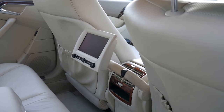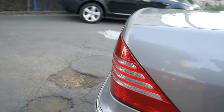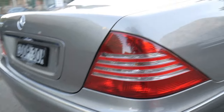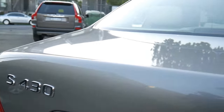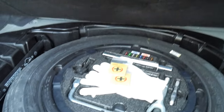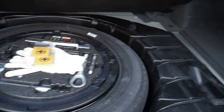Look at that rear entertainment system, with a remote control in the glove box and a Bluetooth adapter. The color is gorgeous on this car, and the bodywork is pretty much unmarked. The alloy wheels don't have any major scratches on them. The boots on these S-Classes are enormous — it is a short wheelbase. Have a look at this: we haven't even touched in here.